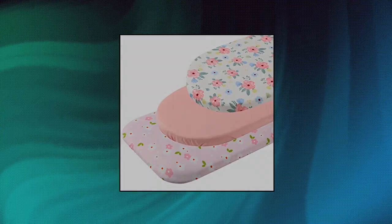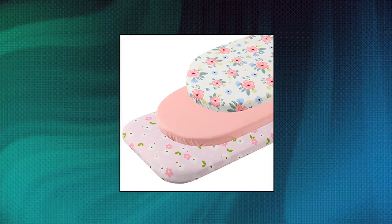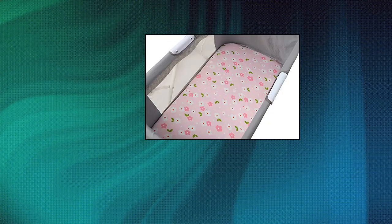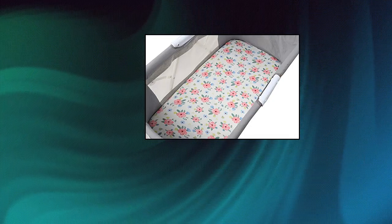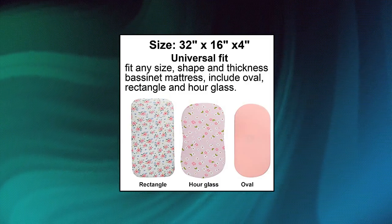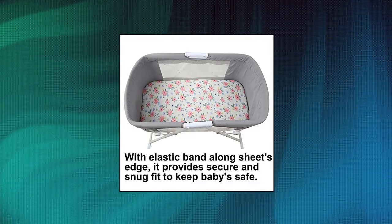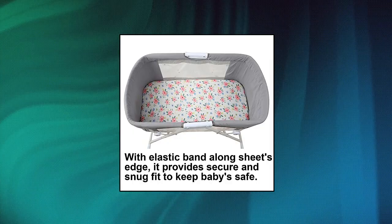Onikosh Bassinet Sheet Set 3 Pack. Made of premium jersey fabric, our bassinet sheets are soft, breathable and hypoallergenic, gentle on baby's delicate skin. It will provide a super comfortable sleeping environment for your little one. Universal for all standard size oval, rectangle and hourglass bassinet mattress. It also works on most standard size changing pads as a cover. The elastic band along the edge helps the sheet cover the bassinet mattress pad firmly and snugly, so our fitted sheet is not easy to shift when baby is sleeping or playing.